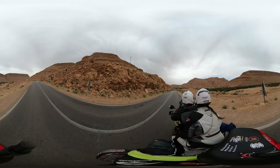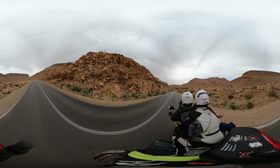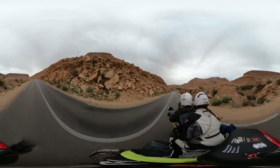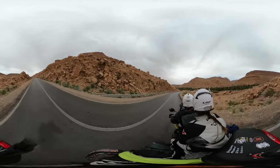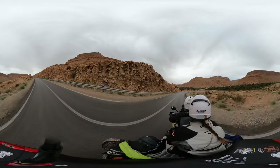Look at this little town here — it's coming up in a minute. There's the fella again.